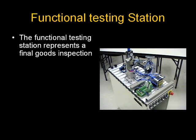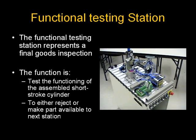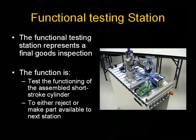The functional testing station represents a final goods inspection. The function is to test the functioning of the assembled short stroke cylinder and to either reject or make parts available to the next station.